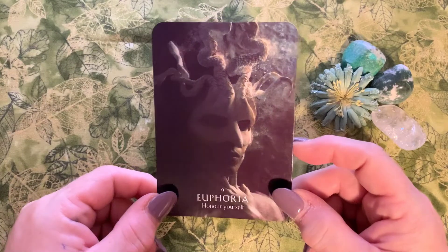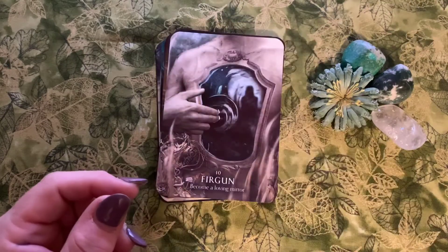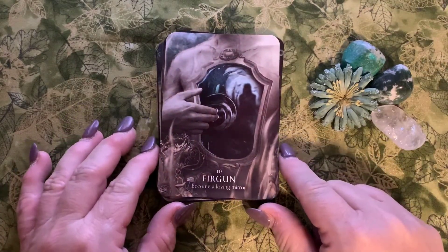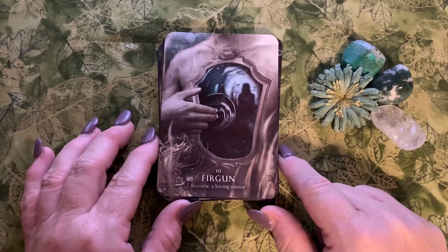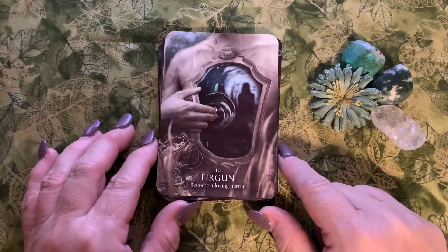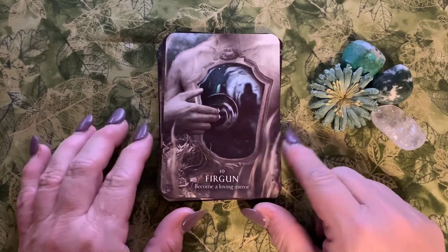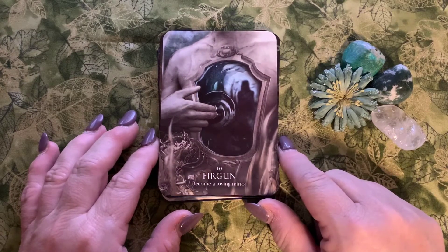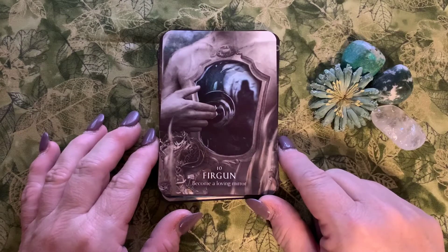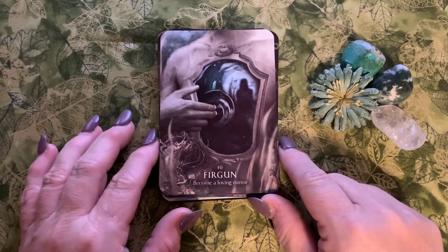Number ten is Firgun: 'become a loving mirror.' I had to do a little research on this one. It's an informal Hebrew word meaning that absolute, unselfish, authentic, and genuine joy in the accomplishments of others — like when a child, family member, or cherished friend really accomplishes something wonderful. Their joy is absolutely contagious, and we need to revel in that and share it.